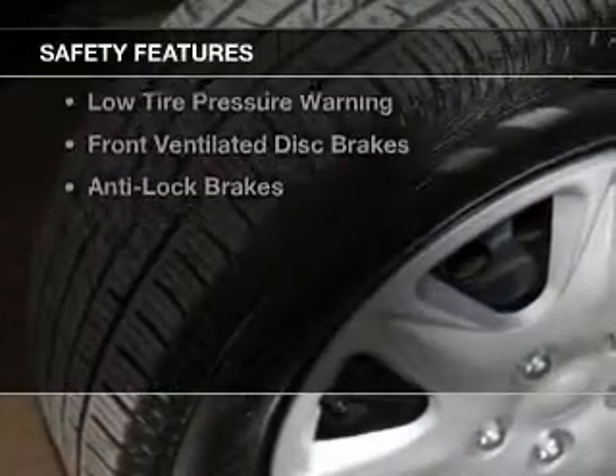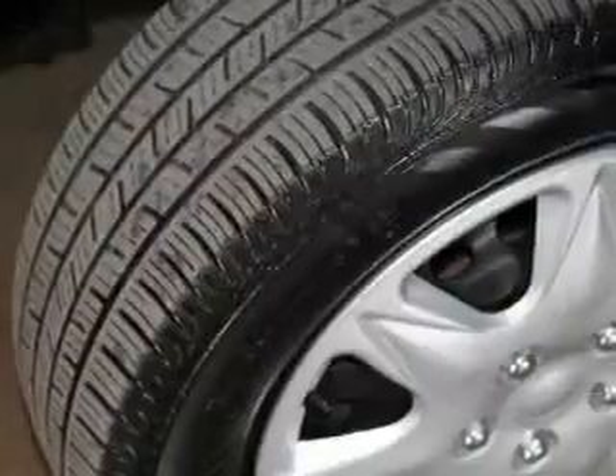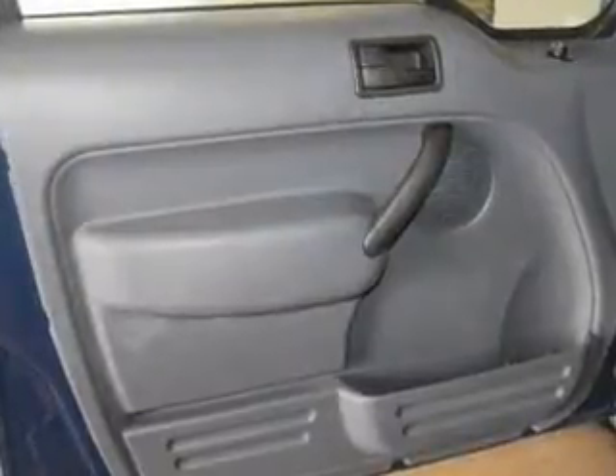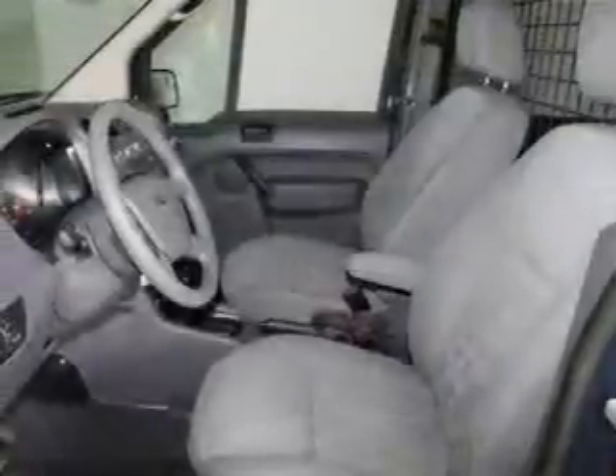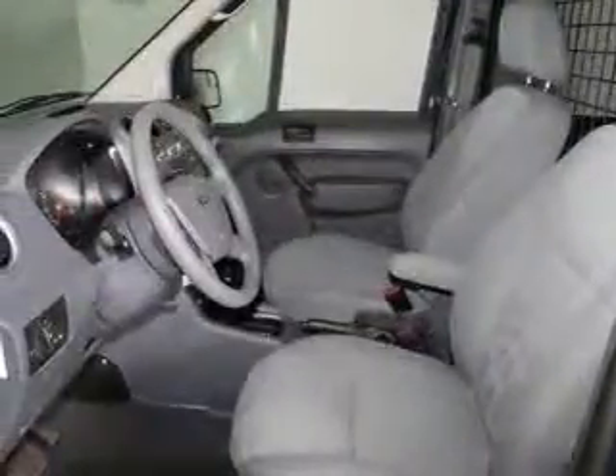Safety was made a priority with these features: side airbags, traction control, stability control, a passenger airbag, low tire pressure warning, front ventilated disc brakes, and anti-lock brakes.